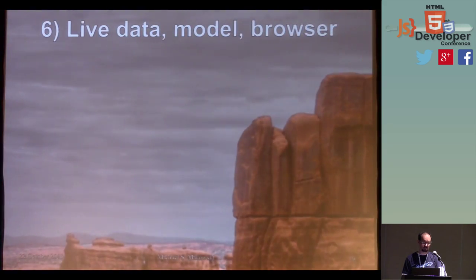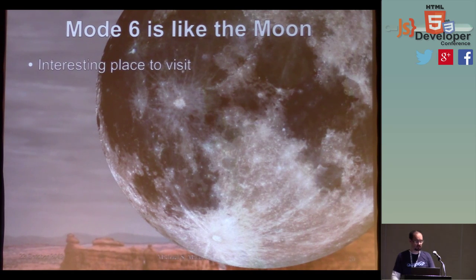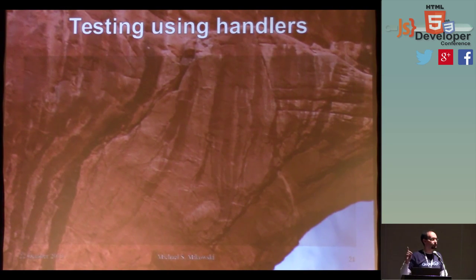Mode six is effectively integration testing — you've turned off all your test instrumentation and turned on all your production elements. Mode six is like the moon: it's an interesting place to visit, but you really don't want to live there, and you really don't want to try to fix your bugs there. If you find yourself fixing bugs in integration testing all the time, you might compare yourself to somebody who is using Notepad for text editing as a developer — you're wasting somebody's time. The same thing can be applied to testing.